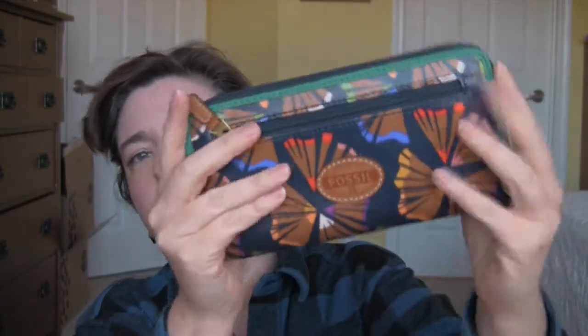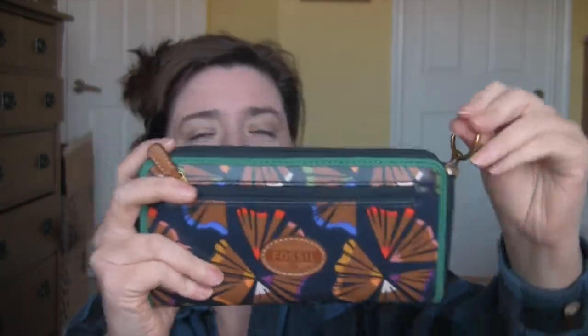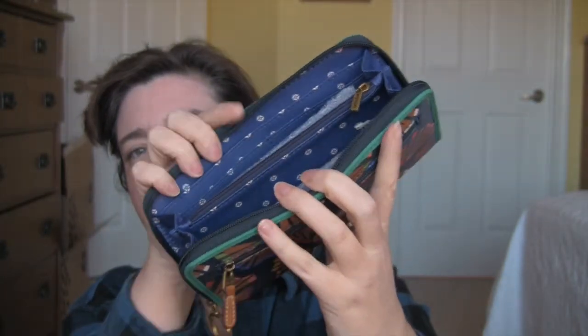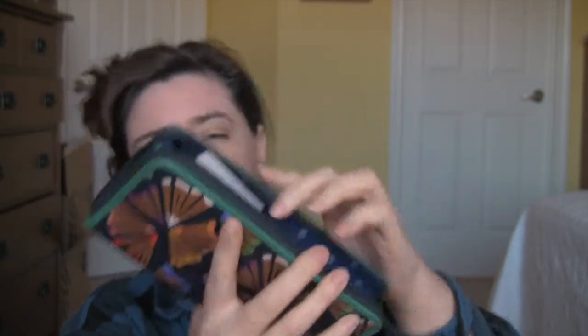About a week after I made that purchase, I went and decided I needed the wallet. Here's the wallet, and this is new with tags as well. It's just a zip-around. Here's the inside, and it's that same pattern as the purse. I love zip-around wallets.